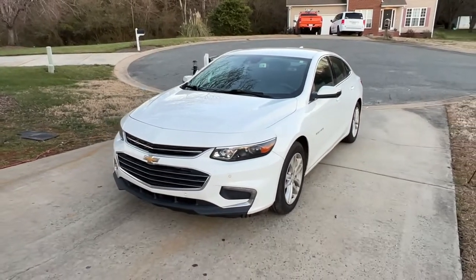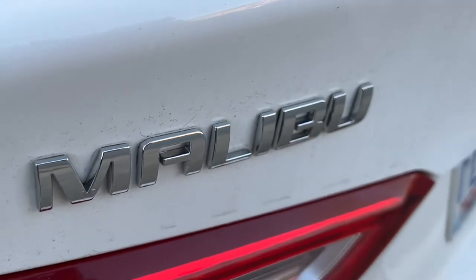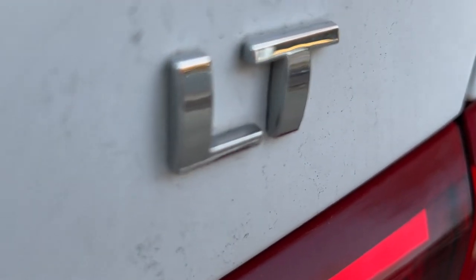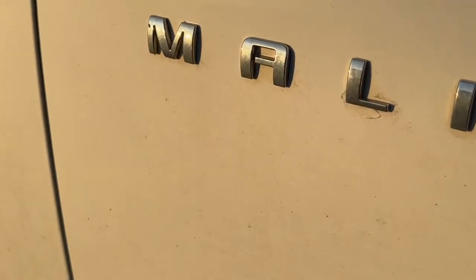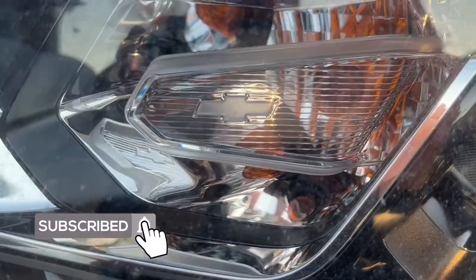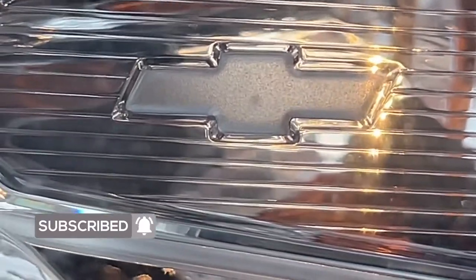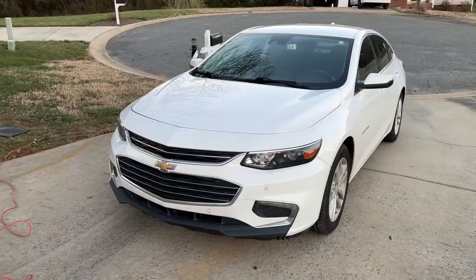Now let's talk about badging. We've got the Malibu badge on the left side of the trunk and the LT badge — which stands for Luxury Touring — on the right side. There's a Chevrolet logo in the middle of the trunk and a Malibu logo on the side. There's also a Chevrolet badge in the center of the grille. If you look very closely in the headlight, you can actually see a little tiny Chevy badge, which is really cool. The same thing appears on the rear lights — a small faint Chevy badge. And of course there's the shark-fin antenna on top.